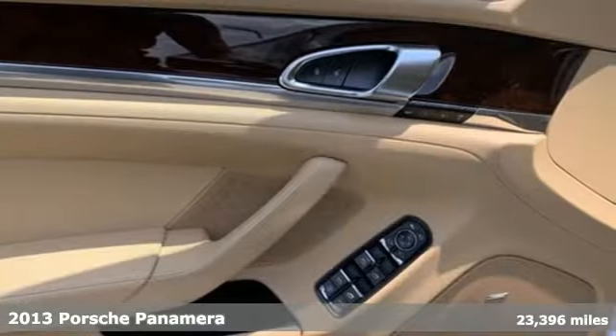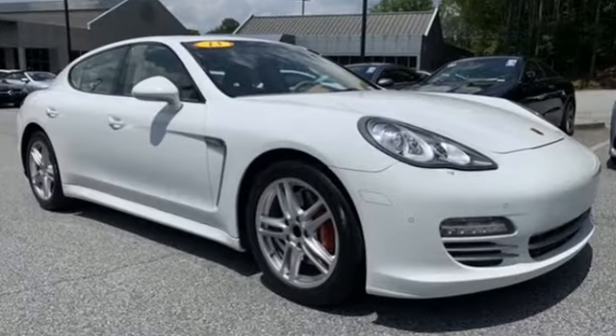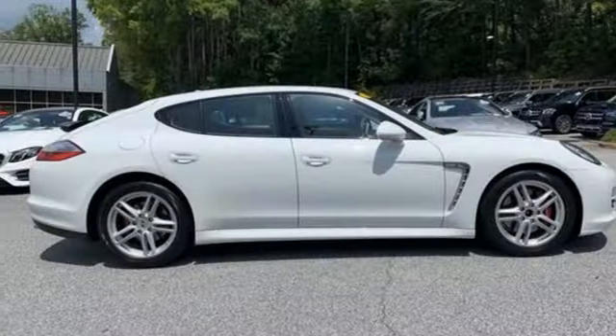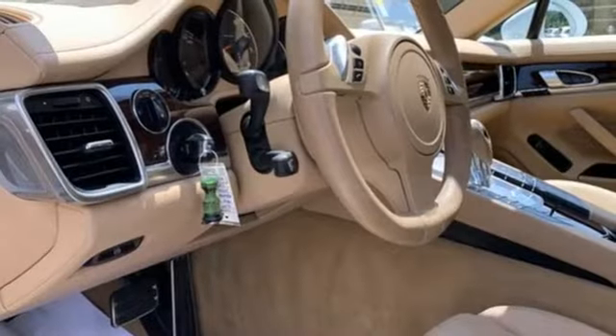And it comes with all the amenities you need: integrated navigation system, dual zone climate control, refrigerated box located in the glove box, and express open and closed sliding and tilting sunroof.